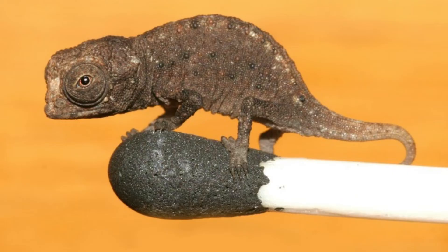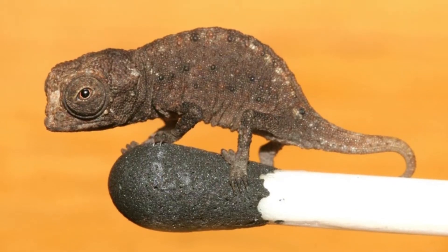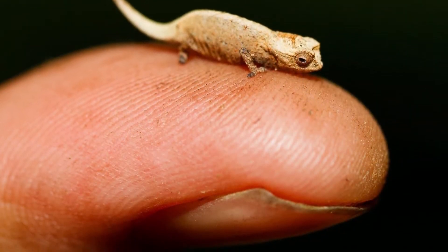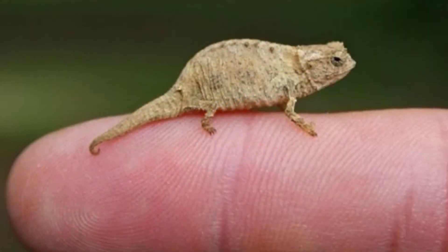During the day, the Brookysia micra is found in the leaf litter in the dry karst forest of Nozihara, a tiny island off the coast of Madagascar. The leaf litter is where it hunts for prey.